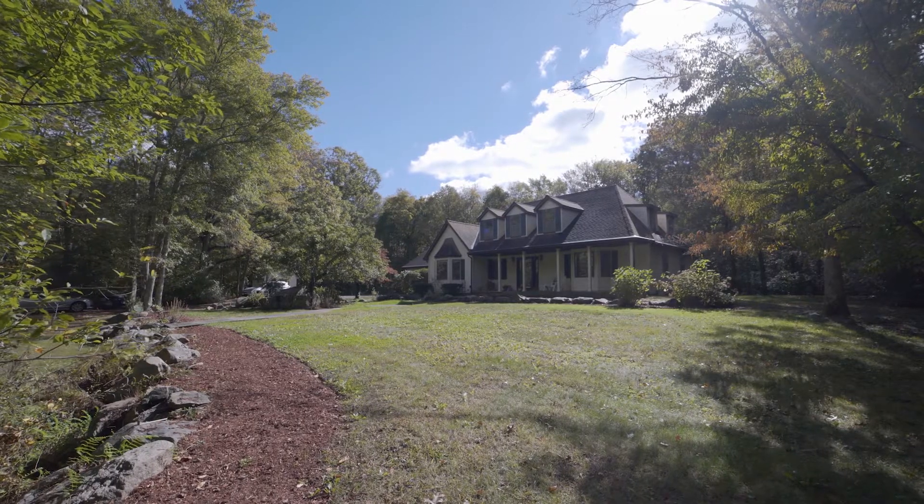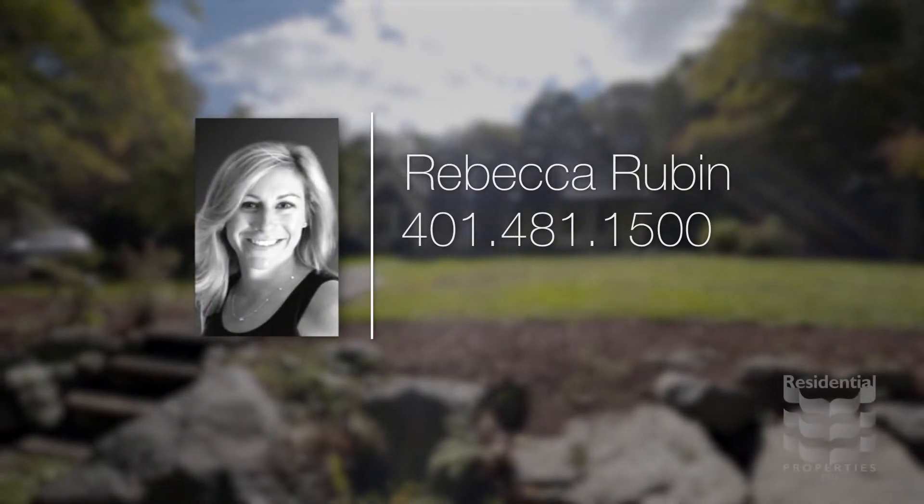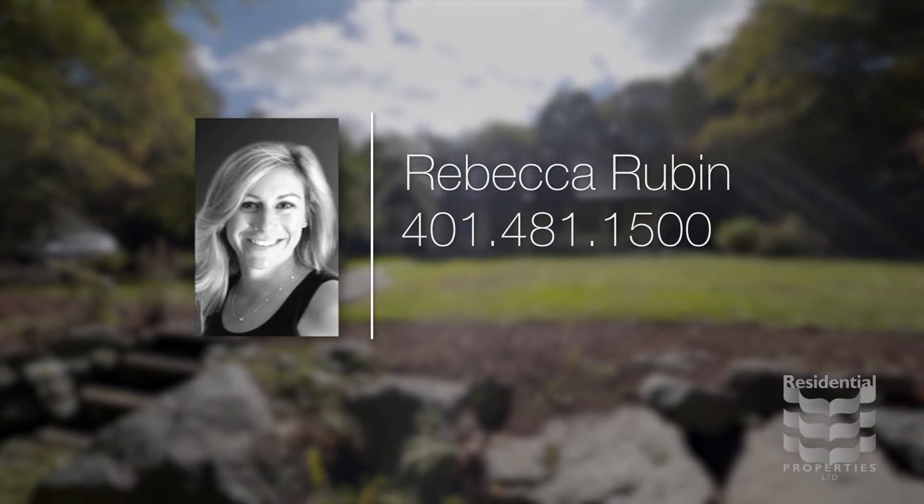For more information, please call Rebecca Rubin at area code 401-481-1500.